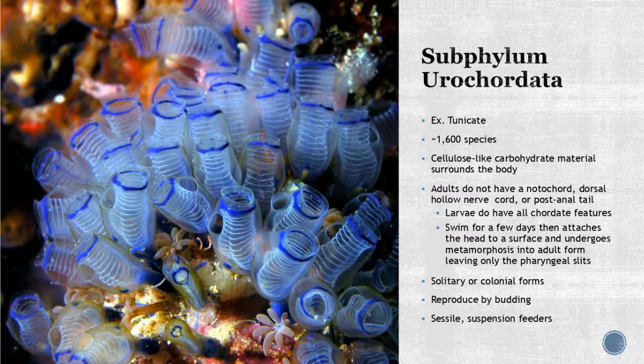Subphylum Urochordata — the tunicates — have about 600 species. They have a cellulose carbohydrate material surrounding their body. The adults don't have the notochord, dorsal hollow nerve cord, or post-anal tail, but the larval stage does — which is why they fall into this in-between category. The larval stage looks completely different from the adult stage. They can form solitary tubes or live in colonies and can reproduce by budding. It's interesting that this falls into the chordate category, but during development they do have those four key characteristics.